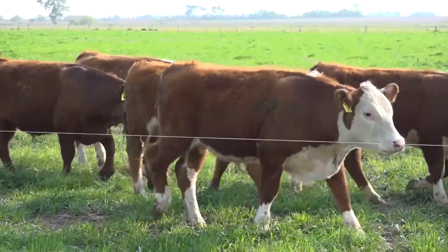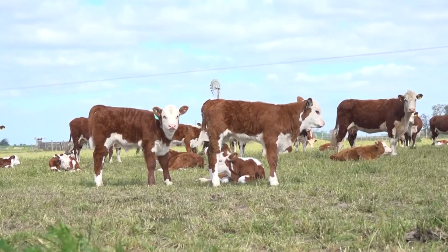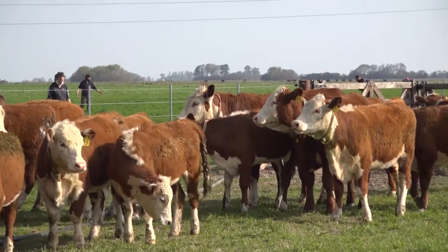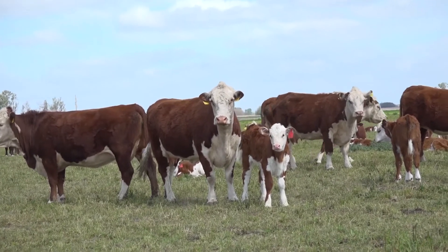Se hace bollero, se curan animales, se enlaza a caballo. Se atiende a los terneros si hay alguno con bichera y todo eso lo hacemos todos nosotros. Y si hay alguna vaca por parir, también se hace, se le ayuda.